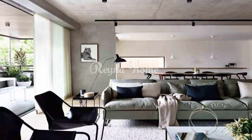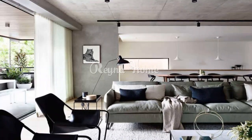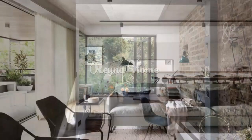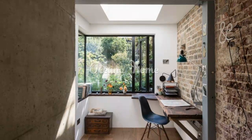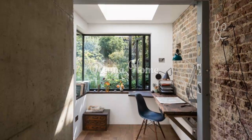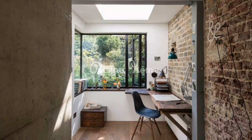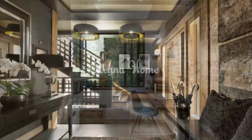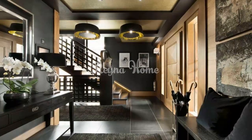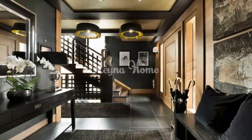When it comes to small apartments, industrial design can be a great way to make the most of your space. Industrial design is all about using raw materials like concrete and metal to create a space that feels modern and edgy. This style is perfect for small apartments because it allows you to create an open floor plan that feels spacious and airy. You can use industrial style furniture like metal chairs or tables to create a minimalist look that doesn't take up too much space.